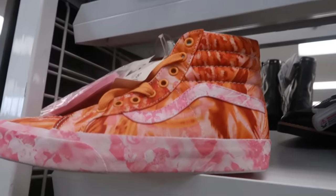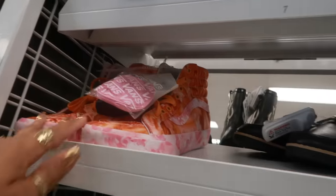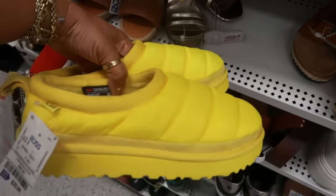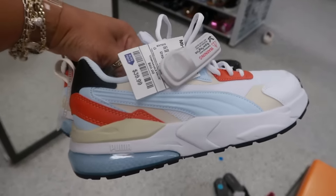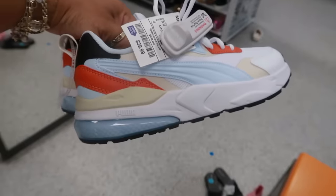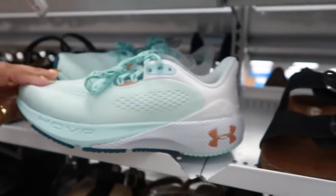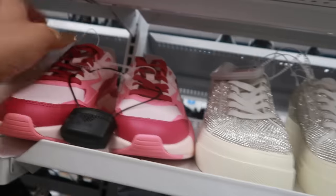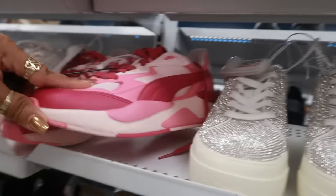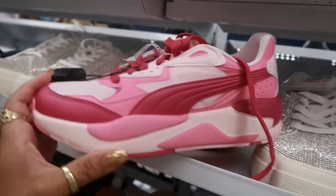Look at these Vans for $40 — those are real busy but I like the colors. $30 for the yellow Ugg little slippers. And then these Pumas right here — I like them, I like the colors, they're a little different, but they're $40.